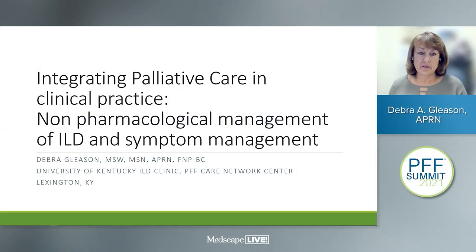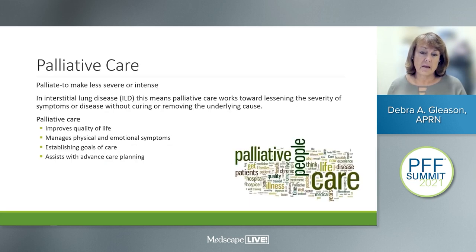Good afternoon. My name is Deborah Gleason. I am a nurse practitioner in the Interstitial Lung Disease Clinic at the University of Kentucky in Lexington, Kentucky. Today I'd like to speak to you about integrating palliative care in your clinical practice and symptom management in your interstitial lung disease patients. Palliative care means to make less severe or intense — with ILD patients we are providing palliative care almost all the time, working towards lessening the severity of symptoms rather than curing the underlying cause.